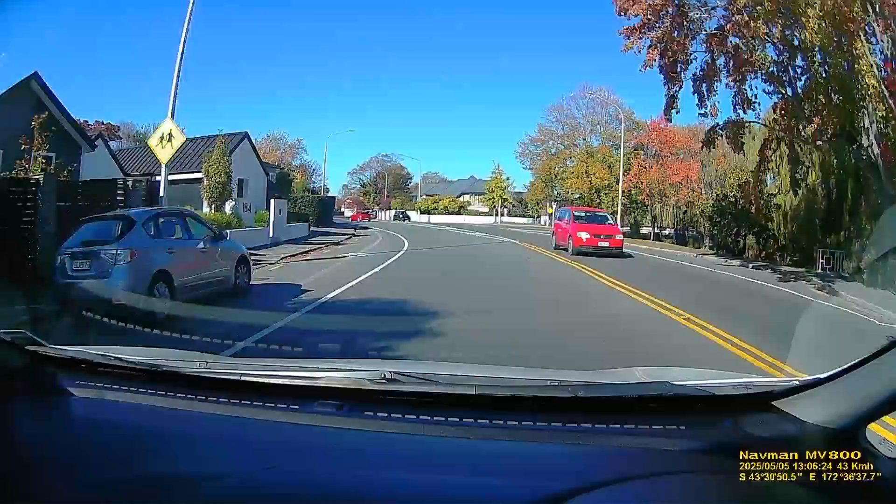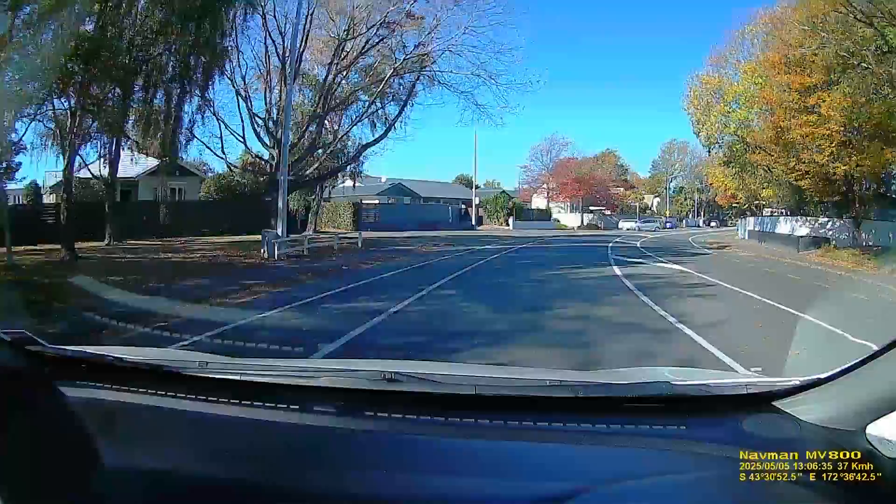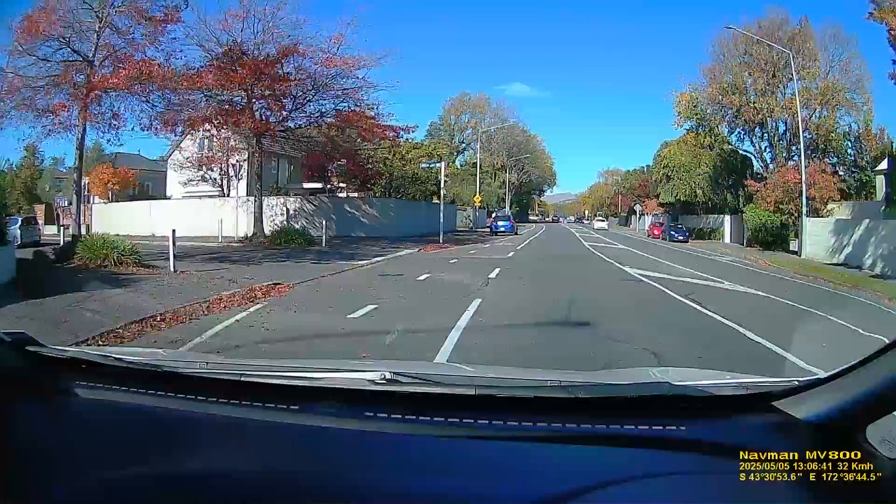You could paddle out into the Avon and go right through the center of Christchurch and out to sea if you wanted. I used to stop in the middle of town and head back.